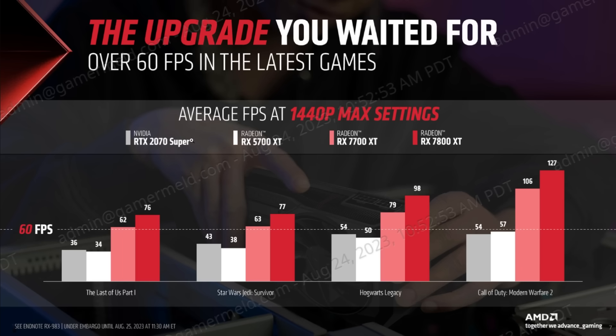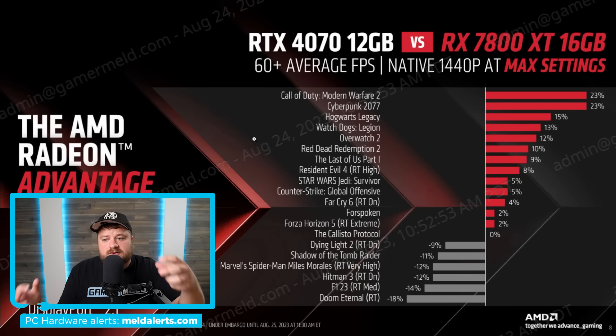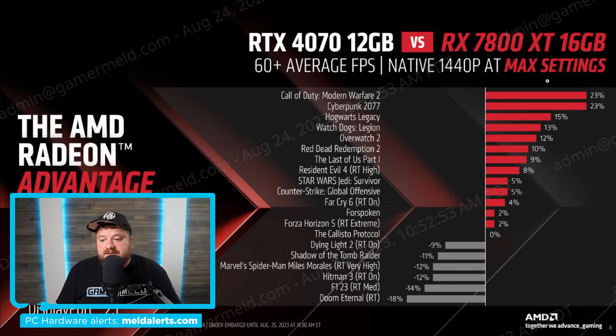They also compare it to Nvidia's RTX 2070 Super — not a great comparison, though they're likely targeting people who didn't upgrade with last gen. They do compare it to the competition: the RX 7800 XT is stacked up against the RTX 4070, and as they mention there is 33% more memory here, which is an advantage as games use more VRAM. According to AMD's own tests across popular new titles, the 7800 XT takes the lead in the vast majority of games, though they do show a few games where it loses.